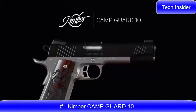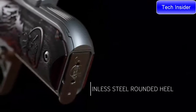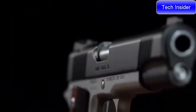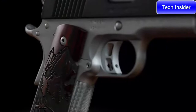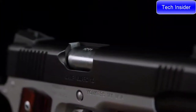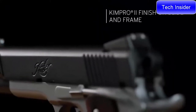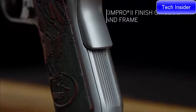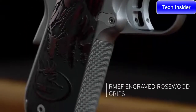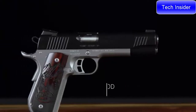Camp Guard 10 — unsurpassed ergonomics, crisp breaking trigger, grip angle and rounded heel frame make this a smooth shooting 1911. Kimber's proud sponsorship of the Rocky Mountain Elk Foundation makes this a 1911 that stands for something. From its tritium night sights to the hard-wearing Kim Pro 2 finish, the Camp Guard 10 proudly wears its engraved Rocky Mountain Elk Foundation grips. This full-size 1911 is available in 10 millimeter.